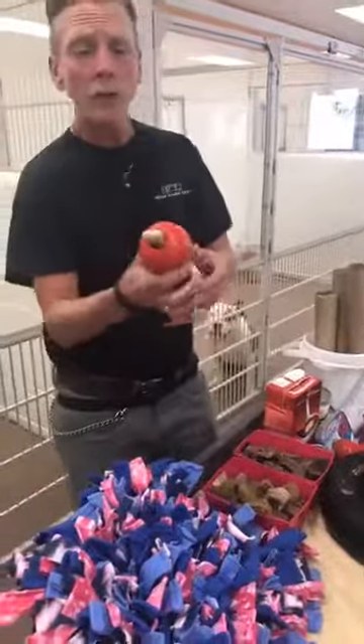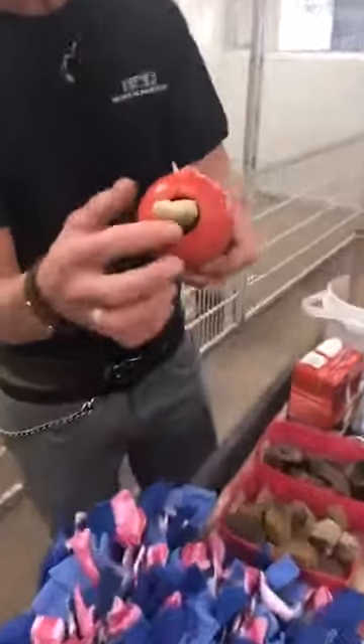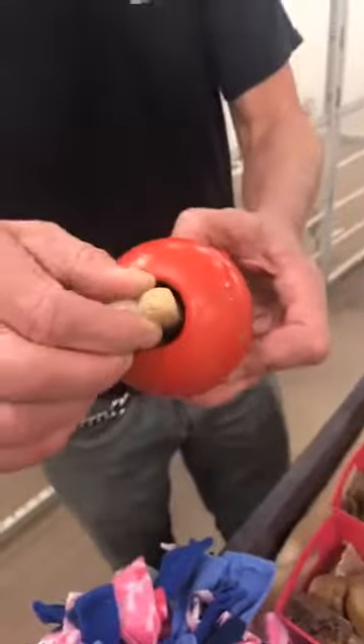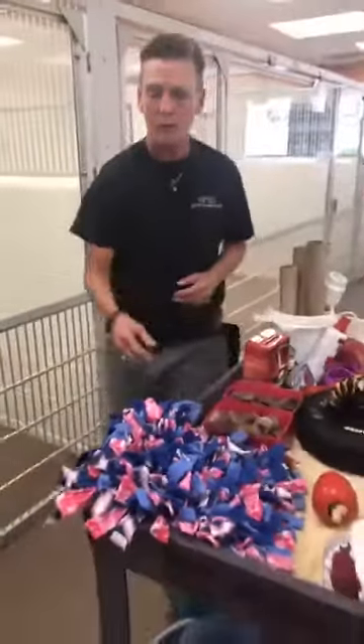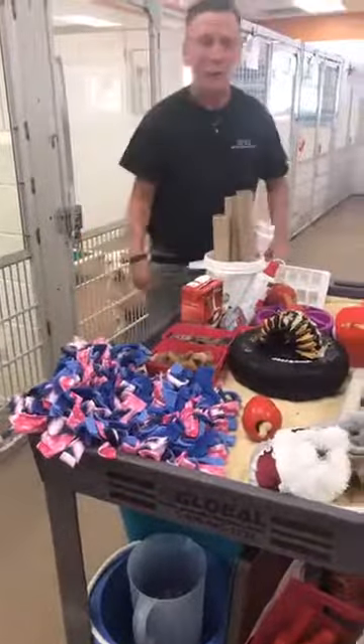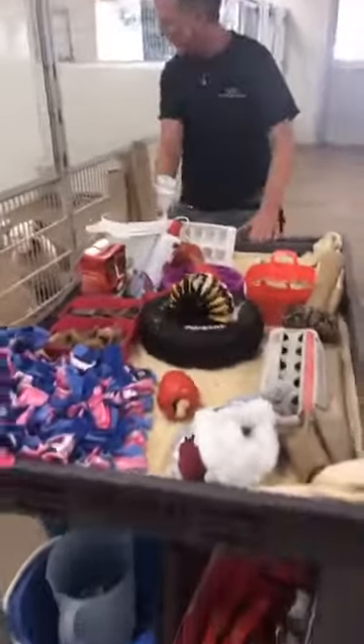Kongs are really good for dogs that eat fast — it slows them down. This is a Kong with some food and a biscuit kind of jammed in there, and again it's frozen. Anything frozen will slow the dog down too. Snuffle mats — you put the food in the snuffle mat and it slows them way down too.